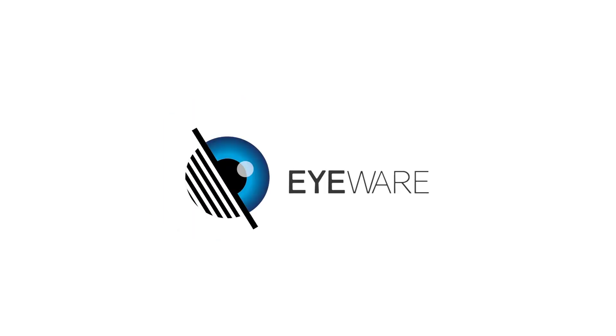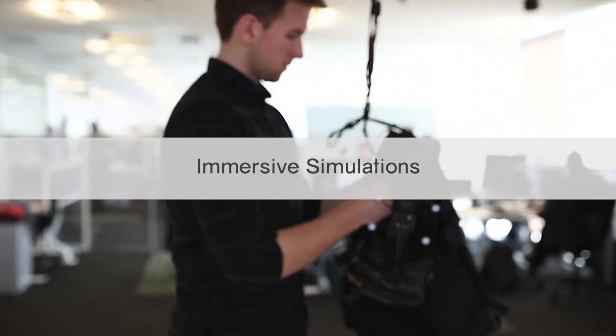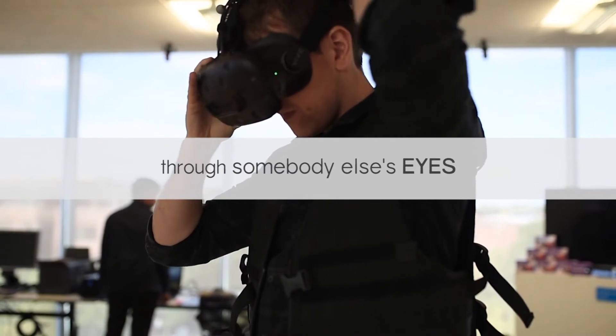Thea Immersive, a Transport Systems Catapult spin-off company. Introducing Eyewear: a revolutionary empathy tool, allowing designers to step into immersive simulations of what it's like to see through somebody else's eyes.